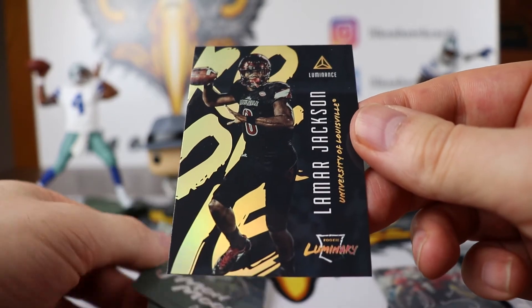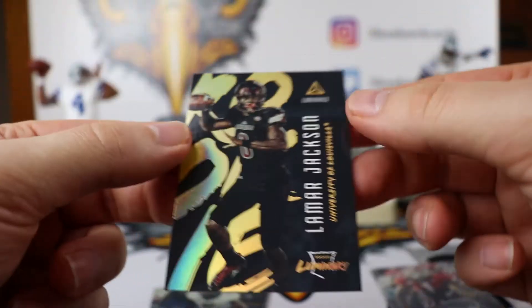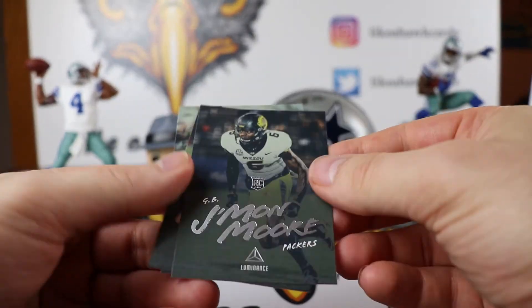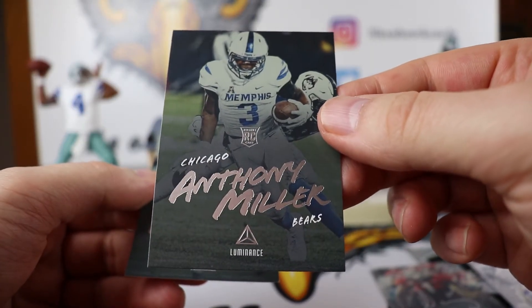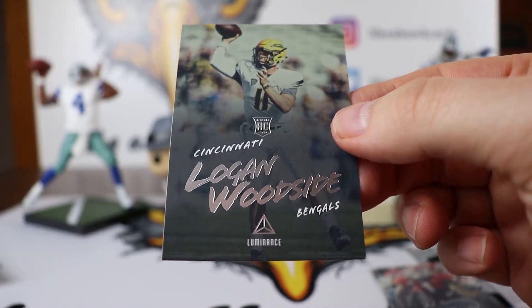We have a Lamar Jackson Luminary card. I am not sure what is going to happen with him and the Ravens — if they are going to push him, we will see. Jamon Moore. Anthony Miller from the Bears — they are hoping for big things out of him this year. And the last card is Logan Woodside for the Cincinnati Bengals.